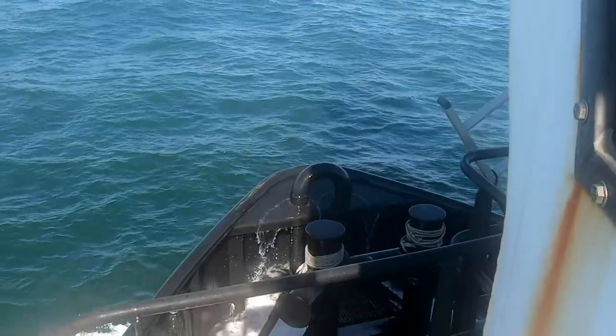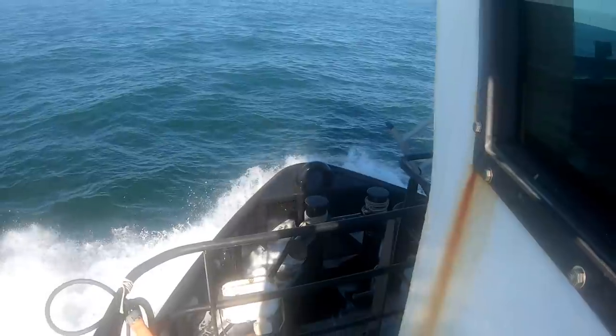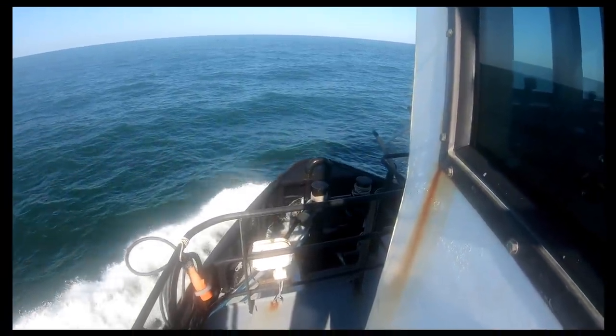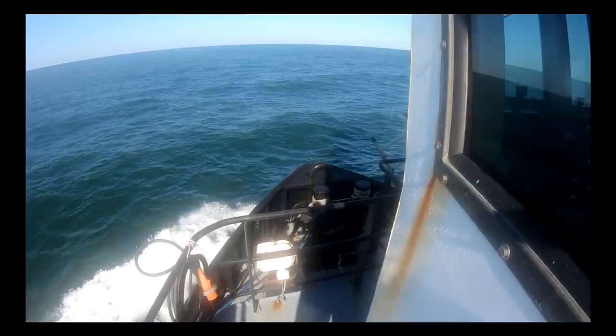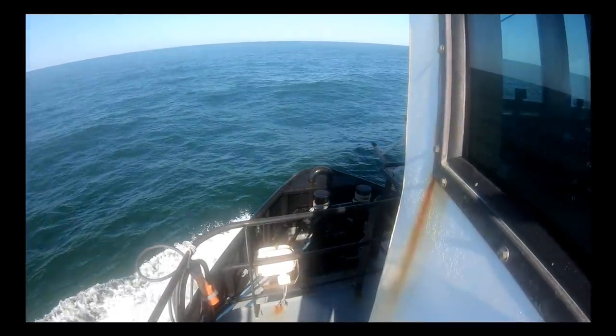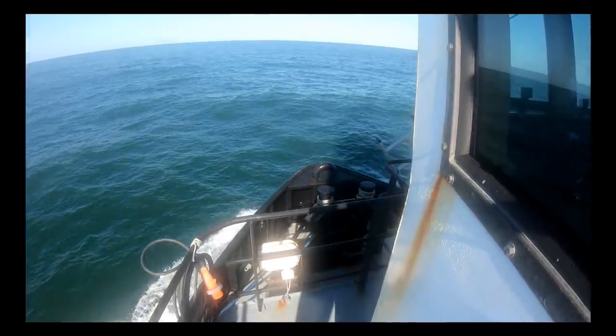I thought it was kind of fun to show you that. I can say it looks flat calm, but if you remember, that bow is probably a good 9 to 12 feet off the water. So yeah, the water looks flat calm but there's a good heave on there.